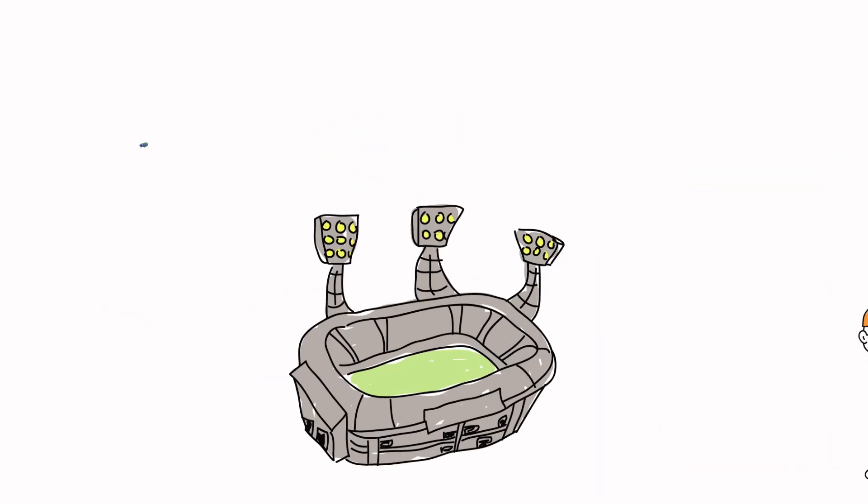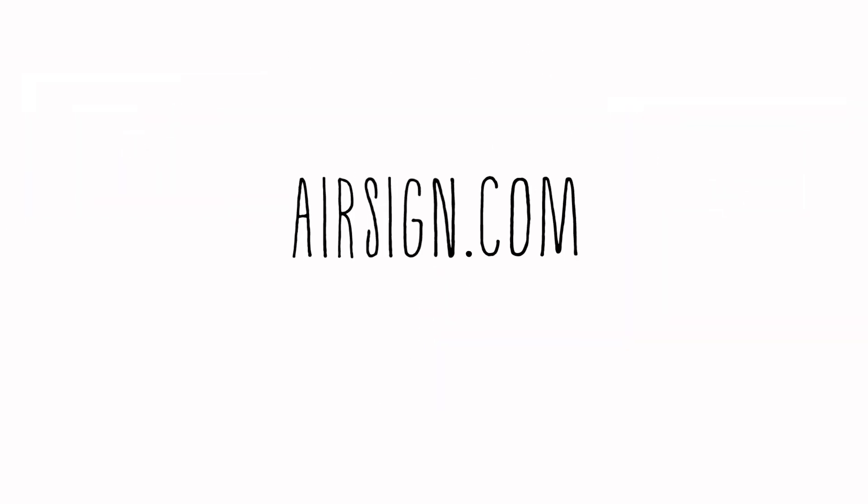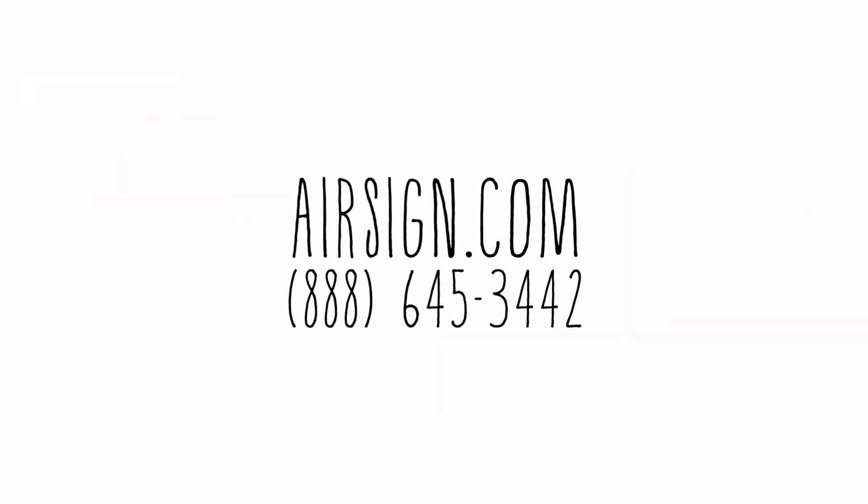At AirSign, we deliver show-stopping airship campaigns that will dominate the sky with your message. Contact us to find out how we integrate this cutting-edge technology into your outdoor advertising campaign.